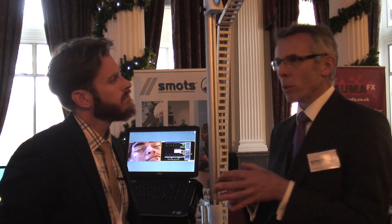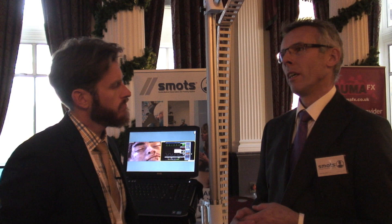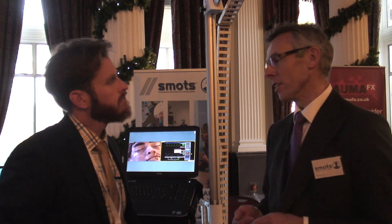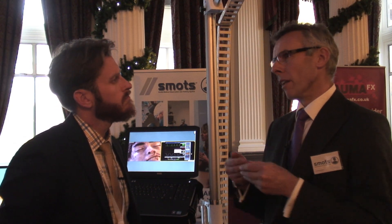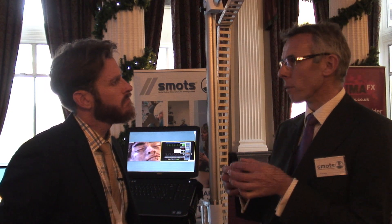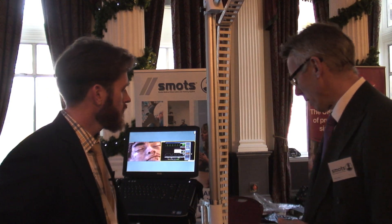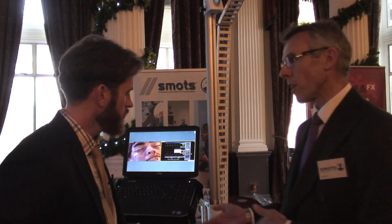We originally bought components from other people, put them into our boxes and ended up with a solution, as many audio-visual companies tend to do. In the last six, seven years, we've been manufacturing the product from the video chips on the boards through to the finished result, with the final metalwork hardware side of things as well.